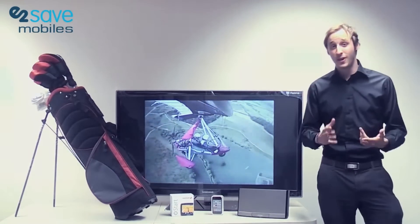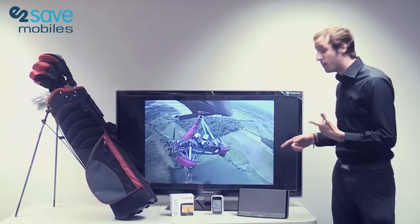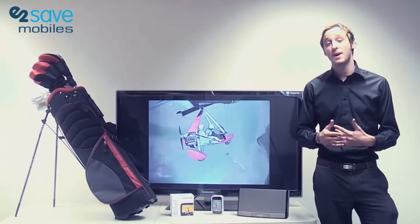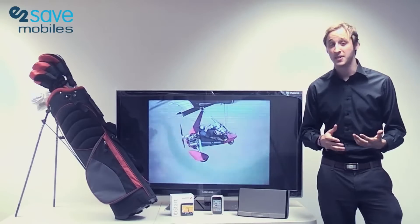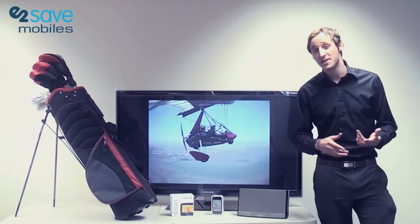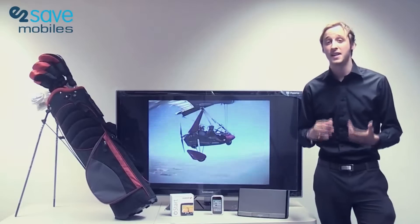Or if you really love music then we have the portable Bose sound dock system, which has a rechargeable lithium-ion battery so it's going to keep going for hours on end and will play music wherever you need it to. But it probably hasn't escaped your notice that behind me is the brand new HD 3D TV.